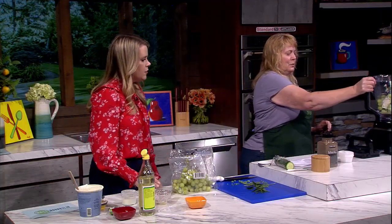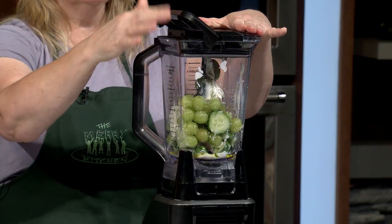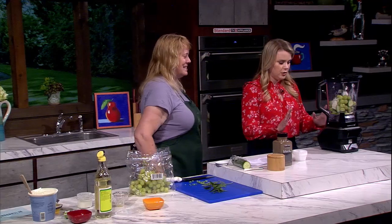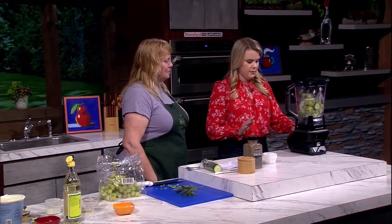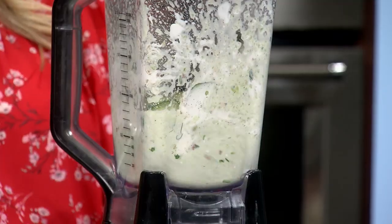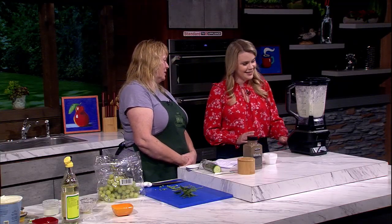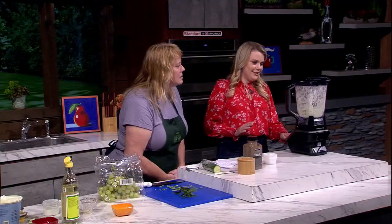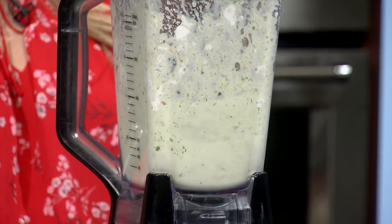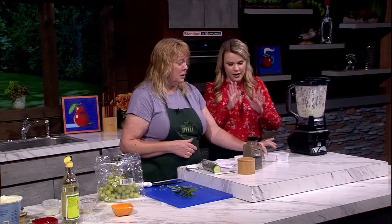All right, we are ready to blend — there's a lot of good stuff in there. Shifting over to the Ninja, get this guy all locked and loaded. Power or pulse? Power — and let's do medium. Okay, let's see — does it need one more pass or is it good? You can pulse it a few times. It looks beautiful.